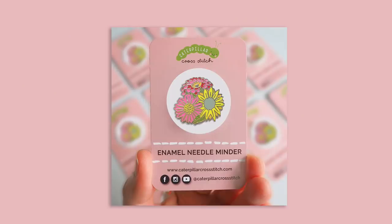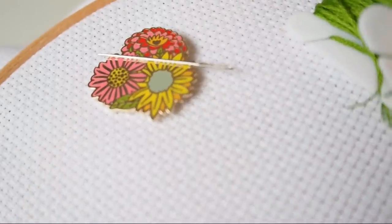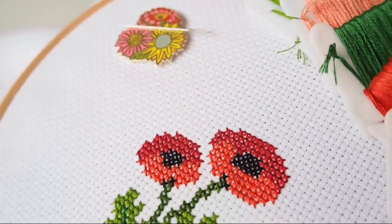One of my favourite parts of a brand new stitch along is the corresponding needle minder - this one has a floral theme, obviously. If you don't know what needle minders are, I'll link below the video I recently made explaining all about them. They are magnetic hard enamel little gadgets that attach onto your fabric while you're cross stitching - super strong magnets on the back that don't damage your fabric. If you need a break, you simply put your needle on top and it's held really securely in place, so there will be no more lost needles ever. The needle minder is designed to complement the stitch along using the exact same colours as the threads.